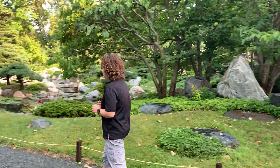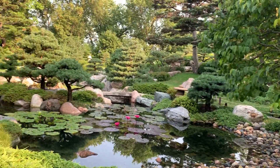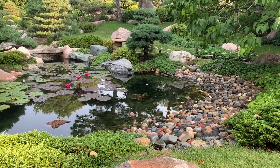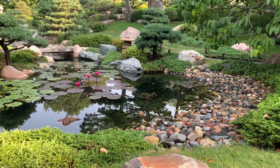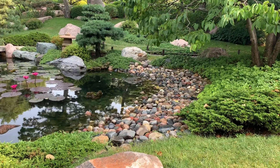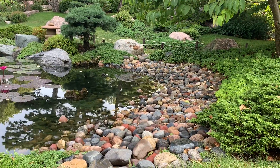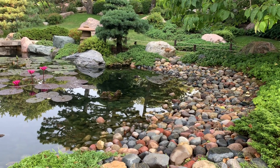This beach you see is called Pebble Beach, and it's meant to look like a miniaturized version of a beach leading out to a larger sea. Each rock was hand-chosen by Masami Matsuda, a ninth-generation Japanese gardener who created and helped construct this garden at Como. When he was here overseeing construction, he visited a gravel pit in Apple Valley and referred to all the rocks there as treasure. He hand-chose each rock, and then staff and volunteers here at Como hand-placed them to make this little beach area.